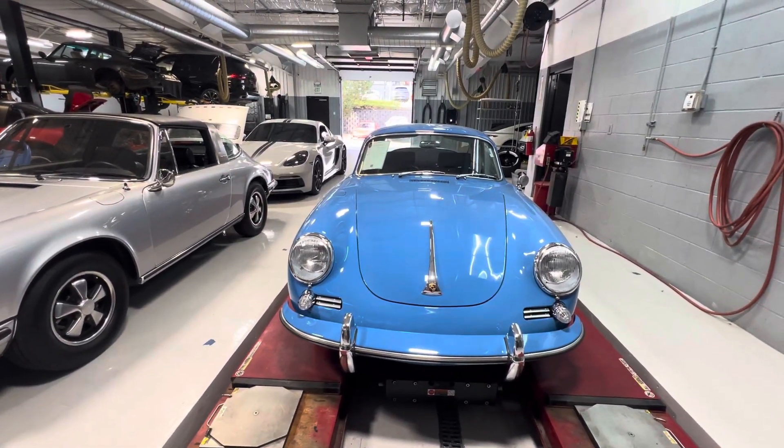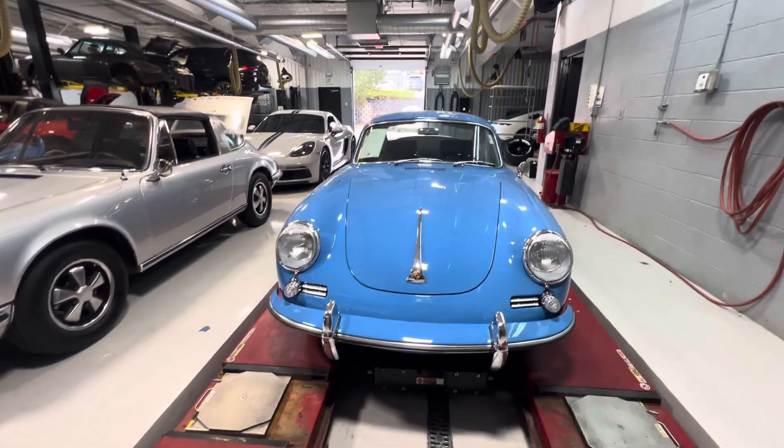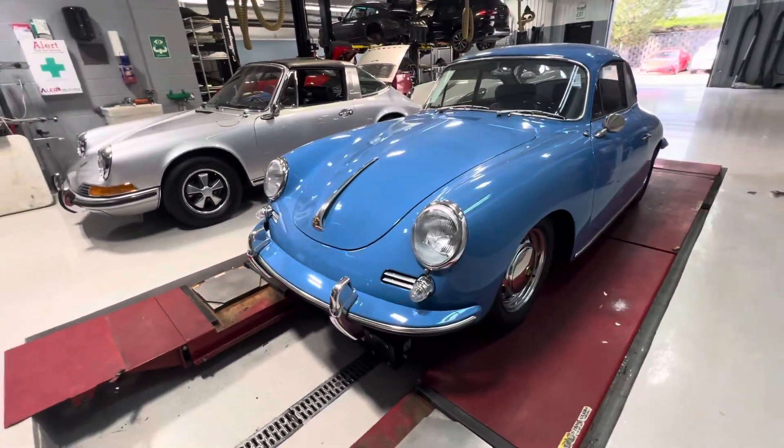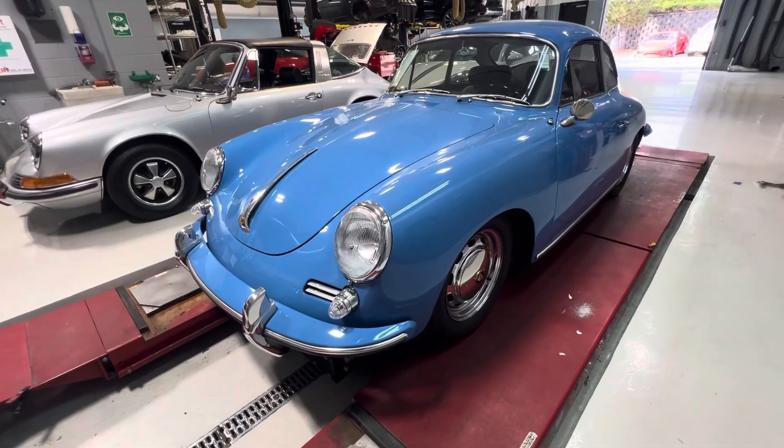Ready to wait again at Porsche Colorado Springs. Here's the '64 356 SC. We'll do a walk-around video with a little bit of a broader view of the car.